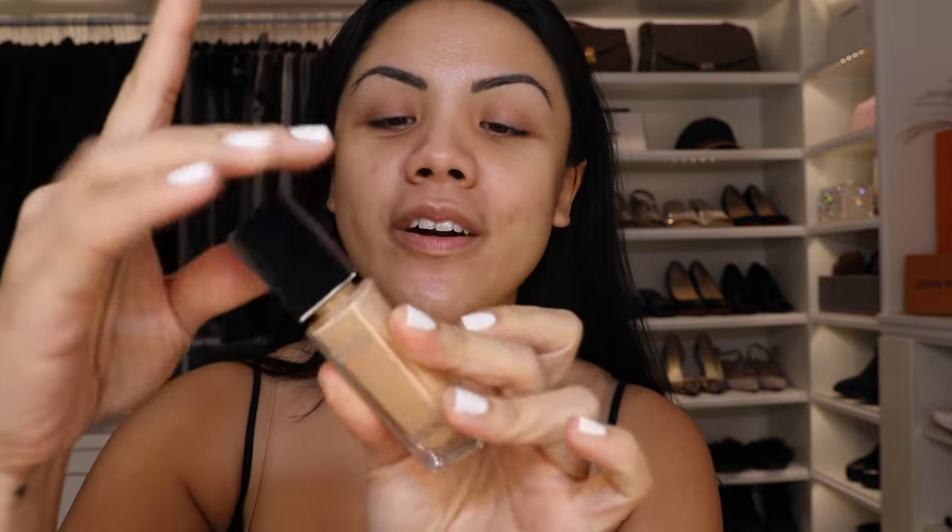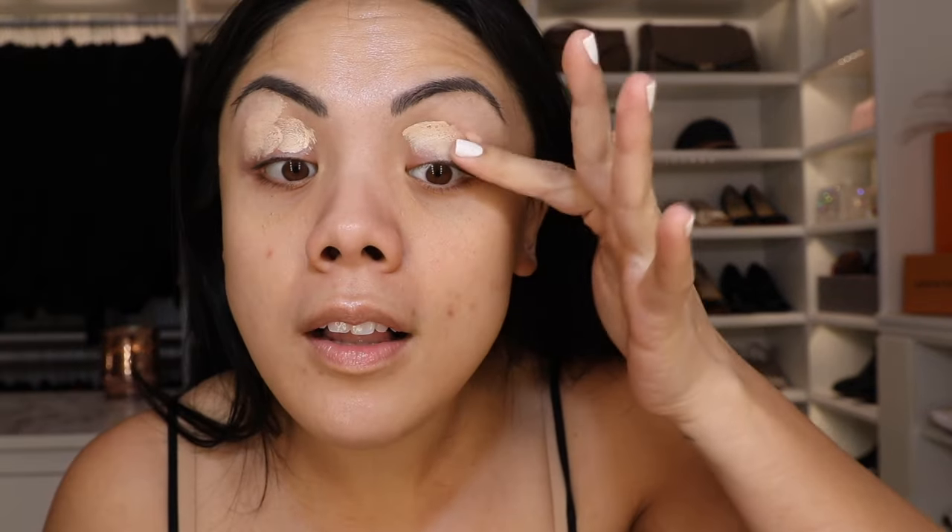This is a Dior Forever Skin Correct Concealer in 1.5 and it's a pretty messy applicator, so I just take whatever's on the screwey part and use that. It has my eyeshadow primer — it cleans up the applicator as well as gives me the perfect amount of product to prime my eyes. The genius of it all.